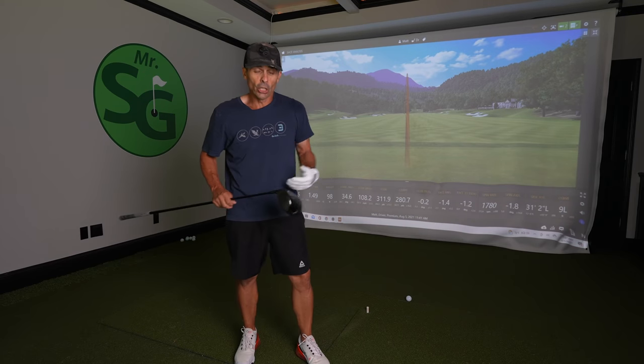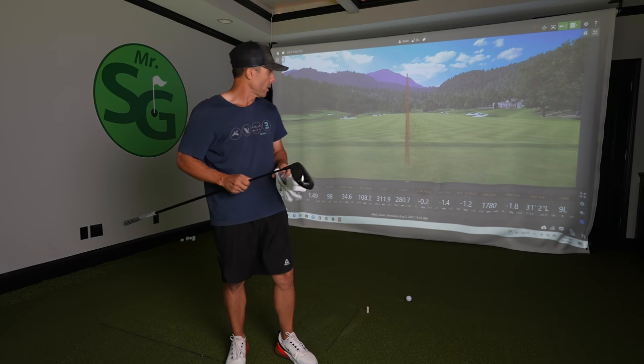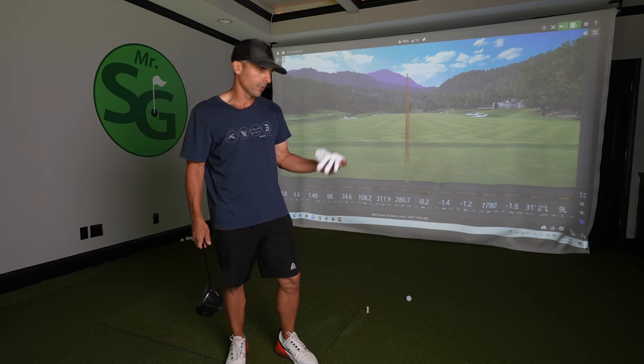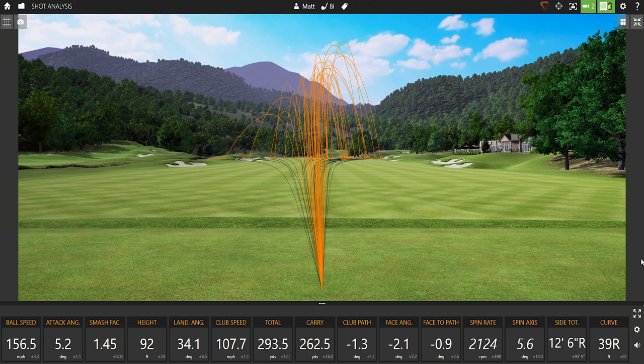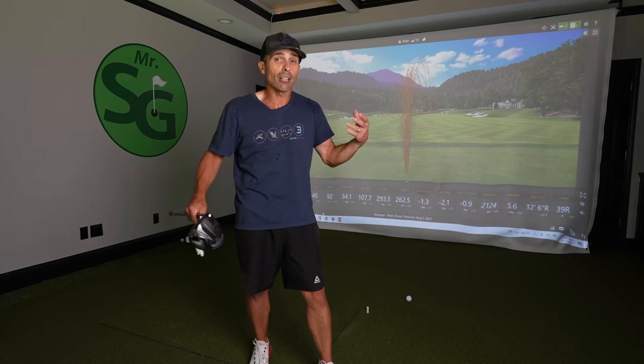Hit a ton of shots, feeling good. Here are the results. That one went 311 — 108 club head speed on that one. Let's look at the overall averages. I hit a bunch of shots. So here we have an average club head speed now of 107.7 versus 105.7 before — so I picked up a couple miles an hour of club head speed. Kind of what I expected. My average distance is 293, and I hit a number of them over 300. I picked up a couple miles per hour with the driver after dropping 22 pounds.